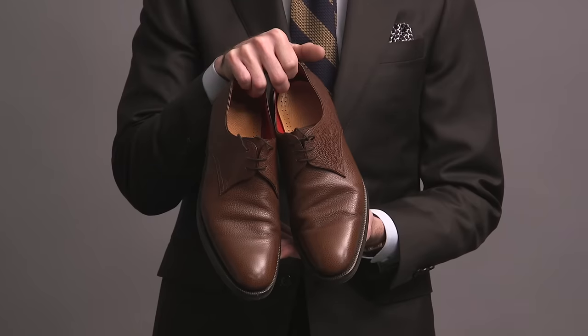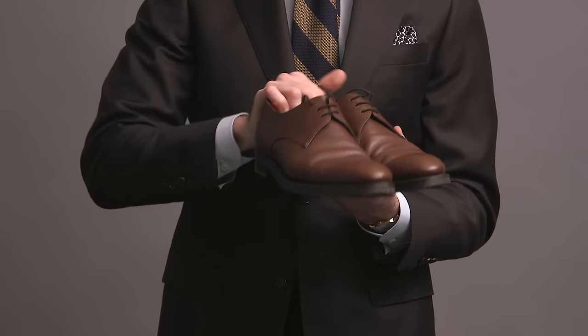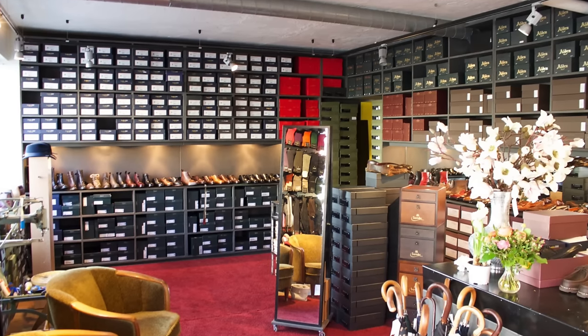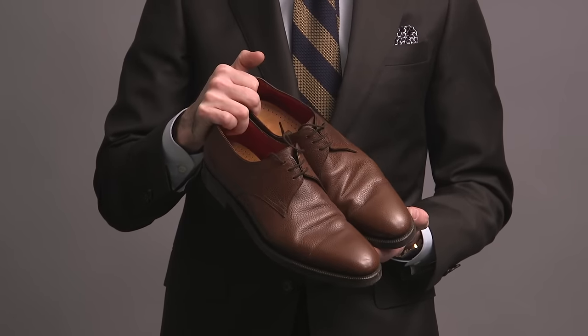Next are one of the absolute nicest pairs of shoes that I own. These are by Enzo Bonafe — they're derbies, beautiful leather, rubber sole. I bought these when I was in Oslo, Norway at a shop called Skolmacher Dagestad. They were having a huge sale and these were actually 50% off. I've never worn a pair of shoes this expensive, and I can tell you that you really can feel the difference in the quality of a shoe at this level — it's hard to describe, but you know it when you have it on your foot.